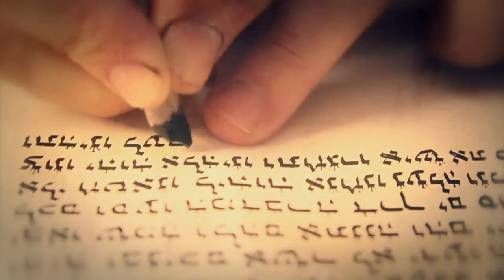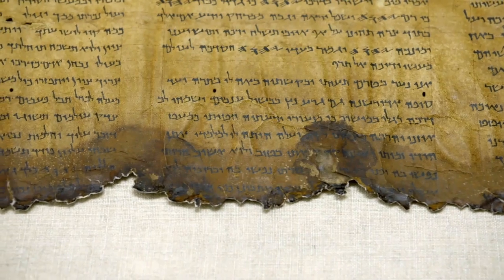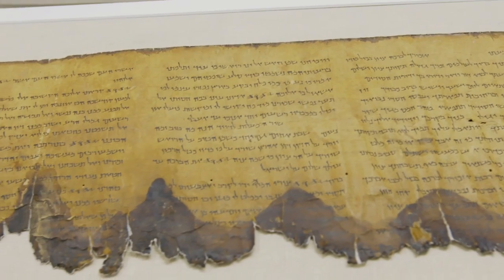Groundbreaking new technologies can cross-reference other scrolls to recognize the handwriting of a particular scribe. They even match the grain in different parchment pieces. You notice the black edges? It's not burnt — the jar was put on the floor, humidity penetrated and caused the gelatinization and then the disintegration of the edges of the scroll.